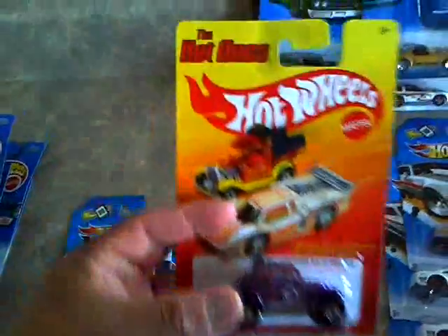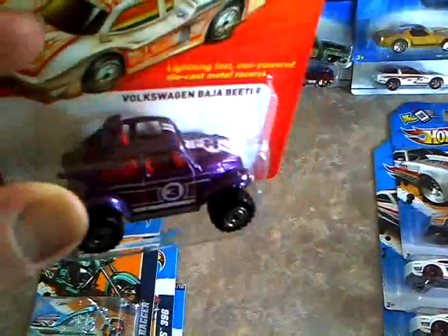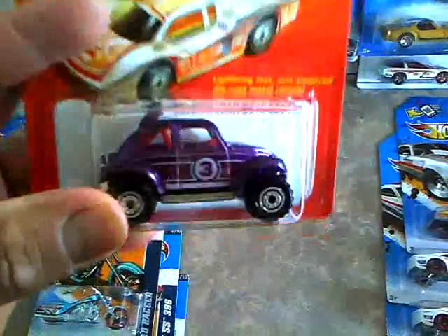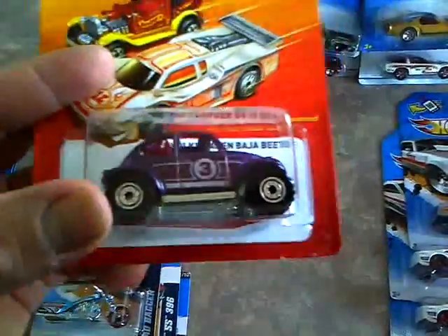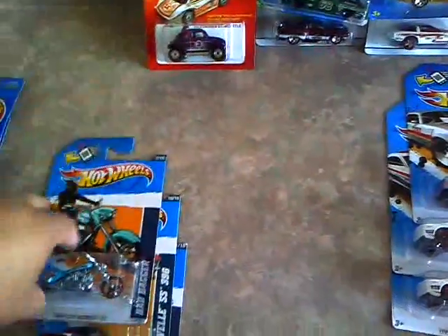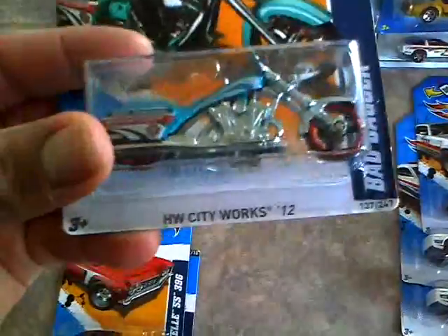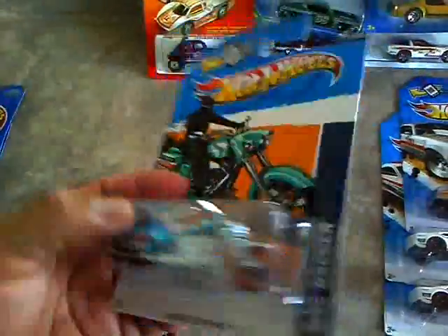And then I got some cars from Walmart. They had the new Hot Ones out there. So I got the Baja Beetle - got this for my wife because it's a really cool purple color, she'll add that to her purple collection. I found the Bad Bagger, Hot Wheels City Works. There was only one of these for some reason on the pegs.